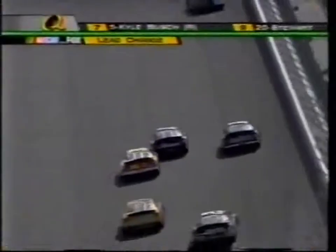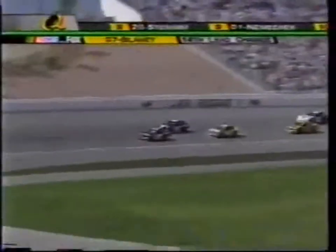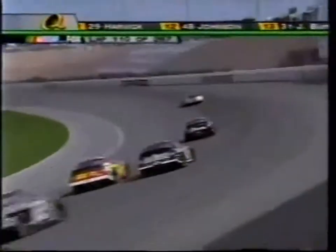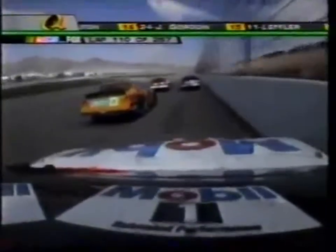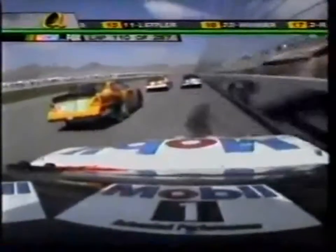Veil over those two on the outside here as Kurt Busch looks to the inside — should have the advantage down into turn one. Biffle in the 16 looked like for a second he wanted to make it three wide into turn one, but he decided to do a little different. He's side by side for second place. Blaney led that lap by less than a thousandth of a second over Kurt Busch.